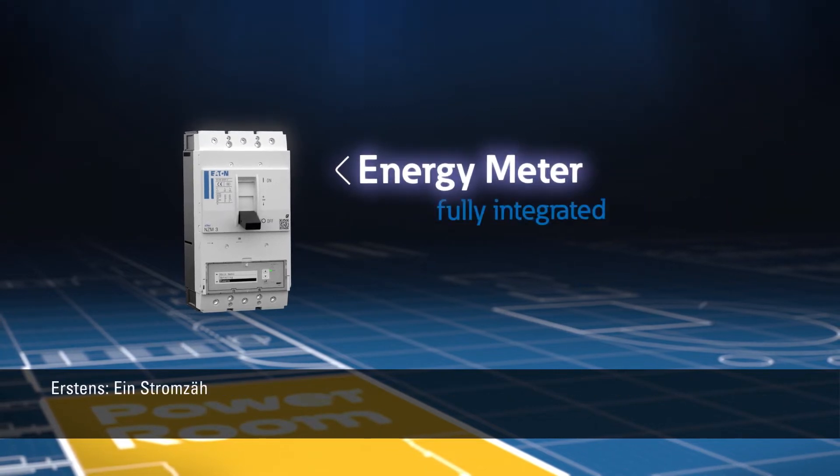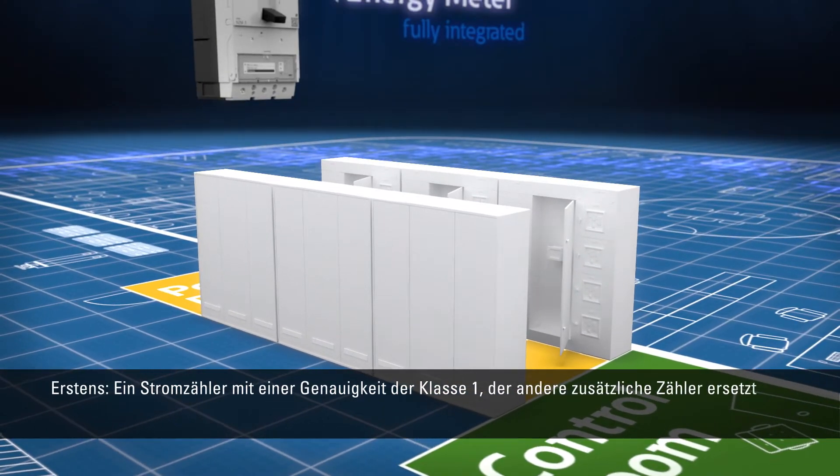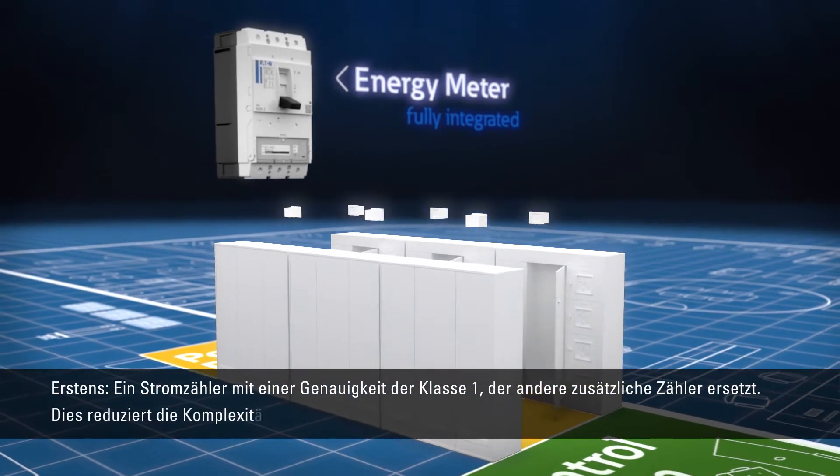First, an energy meter with an accuracy class 1 that replaces other additional meters. This reduces your system's complexity,